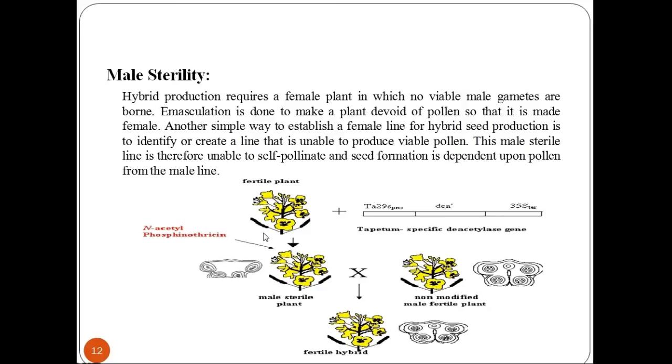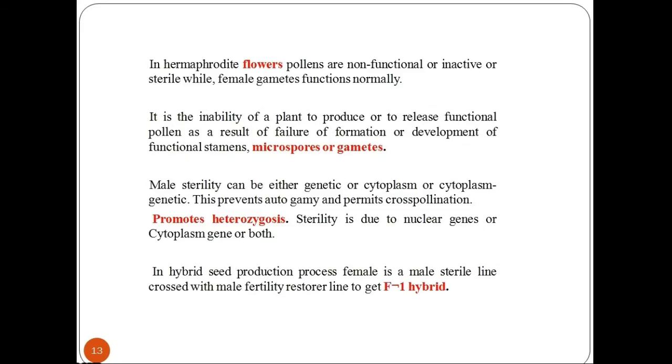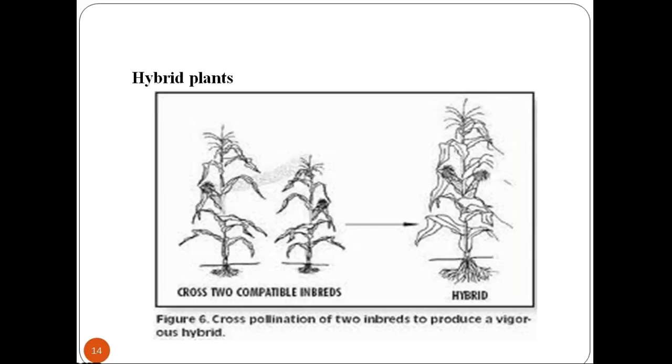Now let's study how male sterility contributes to hybrid seed production. Hybrid seed production requires a female plant in which no viable male gametes are produced. Emasculation is done to make a plant devoid of pollen so that it functions as female. Another way to establish a female line is to identify or create a line that is unable to produce viable pollen. This sterile line is unable to self-pollinate, so seed formation is dependent on pollen from the male line. In hermaphrodite flowers, pollens are non-functional or sterile while female gametes function normally — this is the inability of a plant to produce or release functional pollen as a result of failure in formation or development of functional stamens, microspores, or gametes.